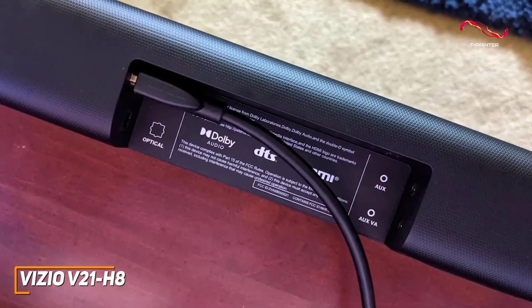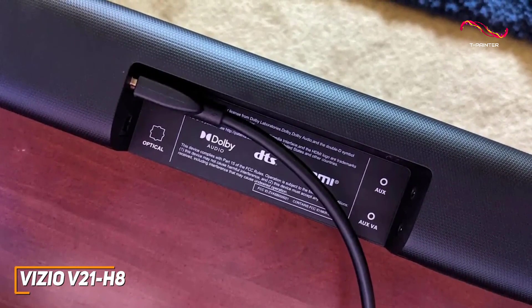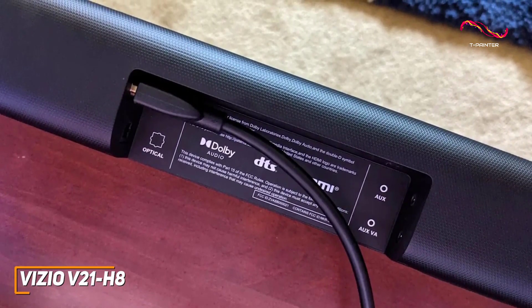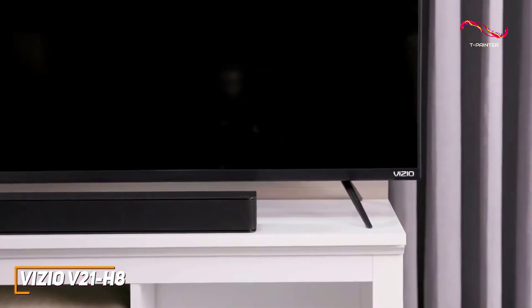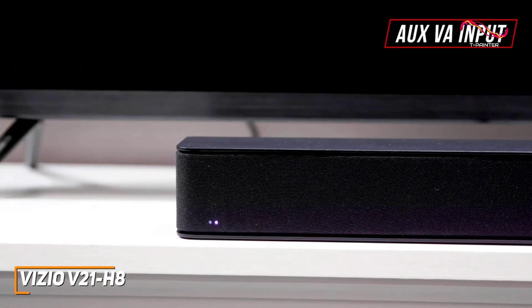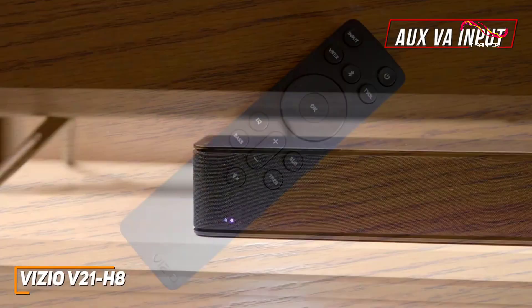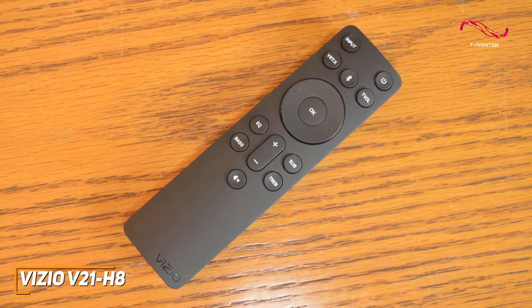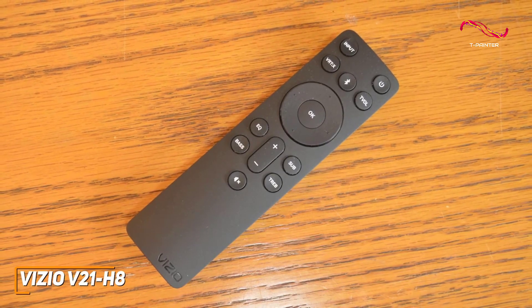You get a surprising number of inputs on the back, including an HDMI input, an optical digital audio in, a USB port, and a 3.5 millimeter AUX input. And while it doesn't have built-in voice assistant support, it has an AUX VA input to connect an Alexa or Google Assistant speaker. It also comes with an intuitive remote with the standard controls, buttons to adjust the sound, and buttons to enable additional sound modes.